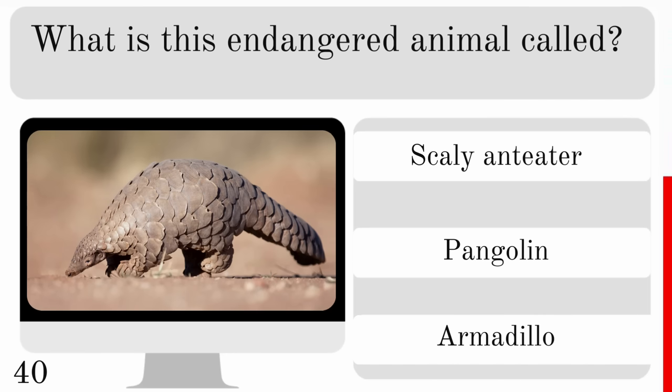Which rhinoceros only has one horn? The white, black or Indian? And the answer there is the Indian.